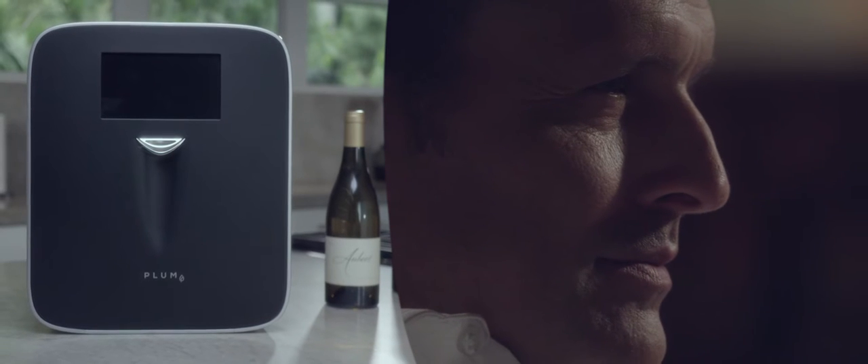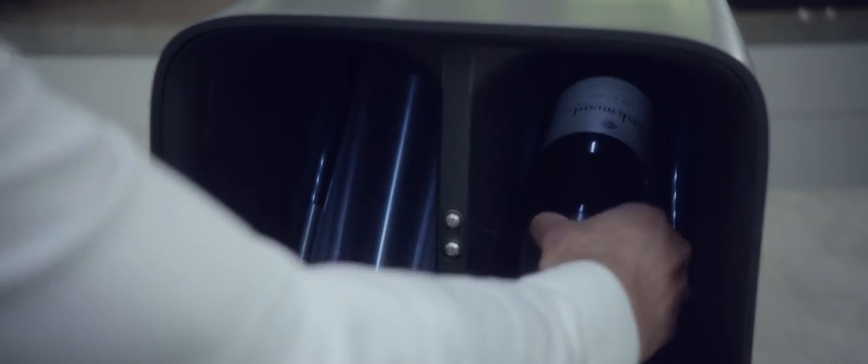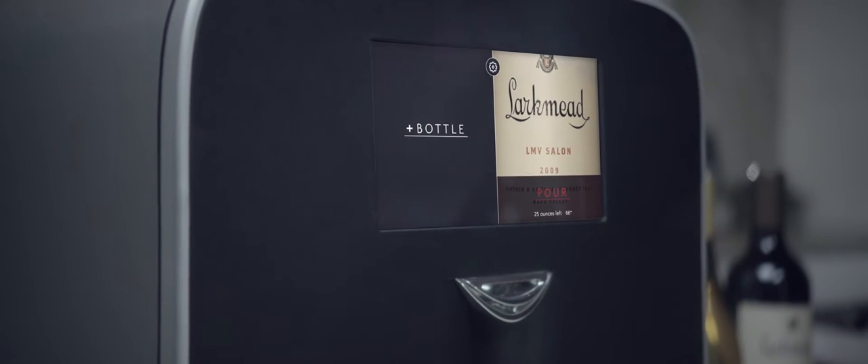Plum is perhaps the most sophisticated household appliance ever made — the first product in the world to fully automate the process of preserving and serving wine. Plum works with any standard bottle and uses integrated cameras to instantly identify your wine and set the perfect serving temperature for that varietal, just as the winemaker intended.